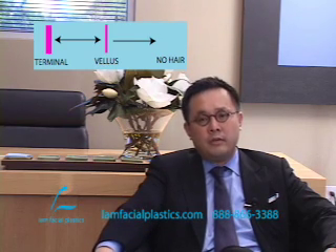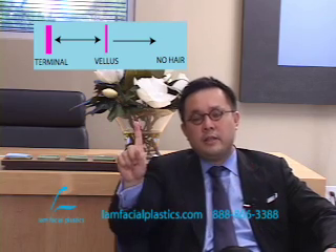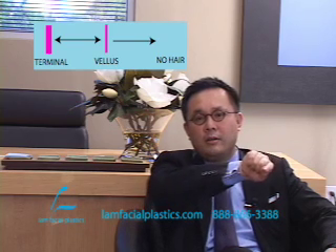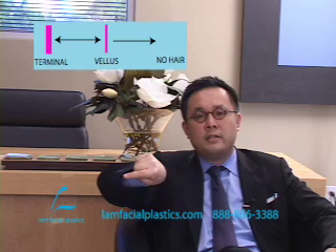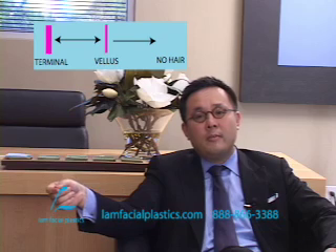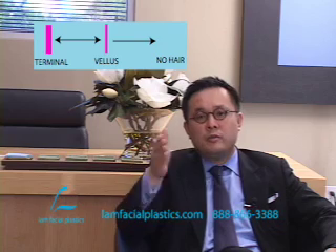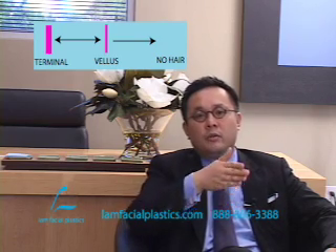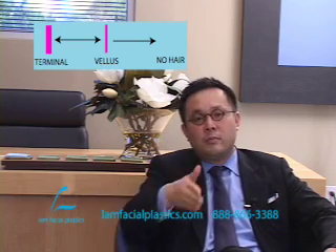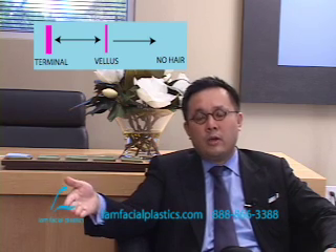That slick baldness is essentially irreversible. When you go from a terminal hair to a vellus hair, Propecia can move it back in the other direction, but despite Propecia, it can still progress toward a vellus hair and ultimately may still fall out and become no hair. Propecia takes a vellus hair and moves it back toward a terminal hair, minimizes the chance for a terminal hair to become a vellus hair, but sometimes progression to no hair still occurs — and once it becomes no hair, Propecia won't work at all.